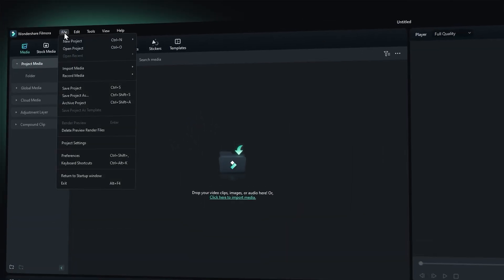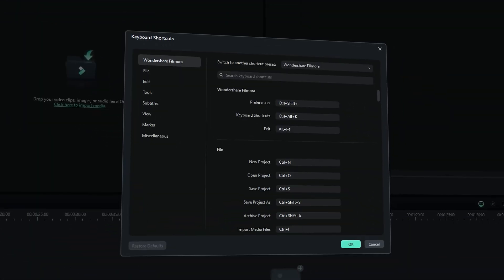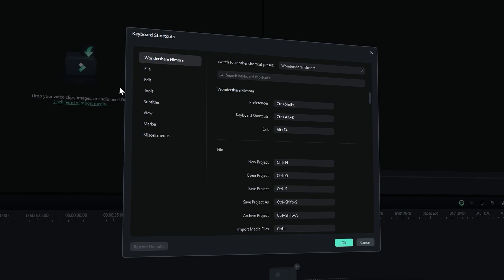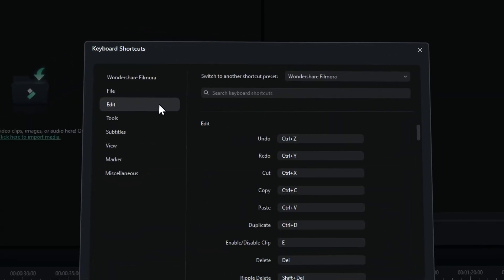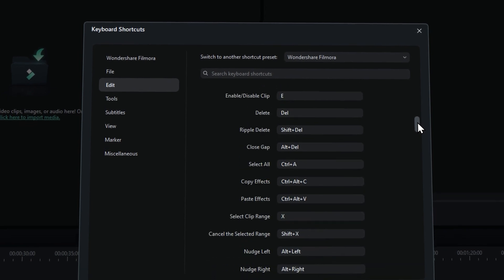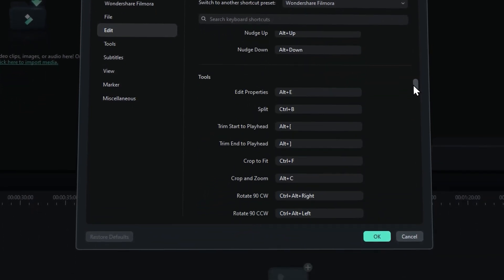Learning keyboard shortcuts can significantly speed up your editing process in Filmora. Go to Files and you can find Keyboard Shortcut. In this pop-up window, you can see which actions have been assigned to which key, and modify them as you want. Especially the keys for edit can save valuable time. Instead of using a mouse to click through various options, you can execute commands instantly with keyboard shortcuts.